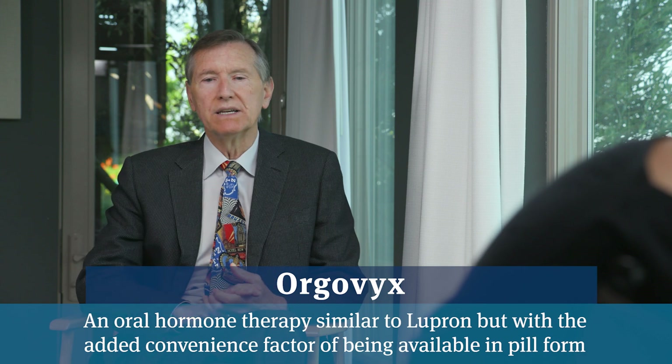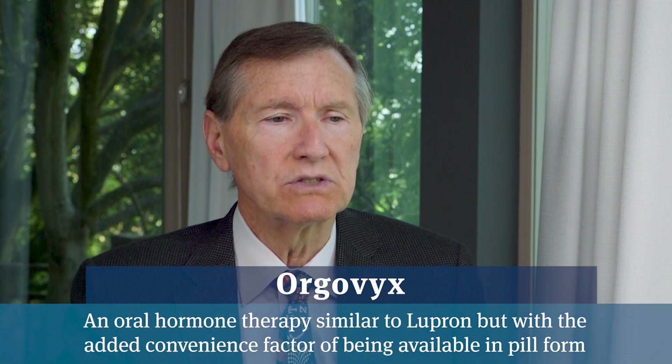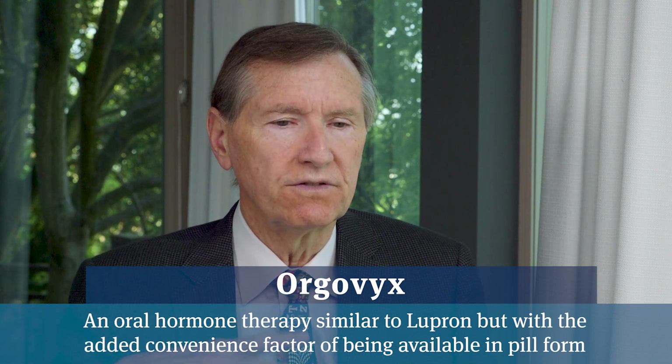One thing that is coming up with the new Orgovix oral hormone blockade is people are going to substitute that for Lupron in these intermediate risk patients. How long should you take the Orgovix? Because when people get Lupron for four months, they're really probably getting on average about eight months of low testosterone. The Lupron has a lingering effect after the shot wears off, continuing for probably at least another four months.